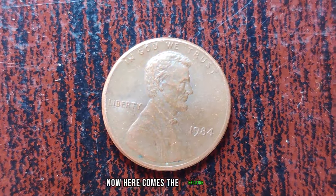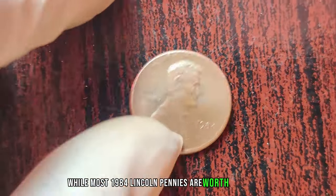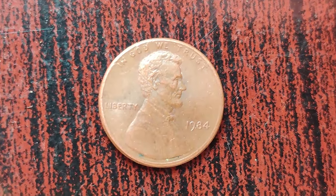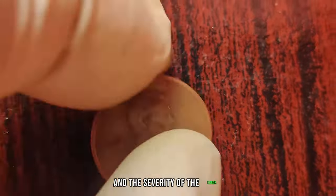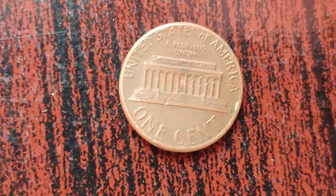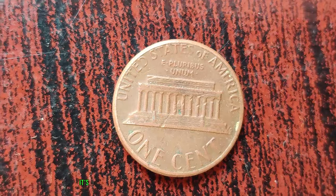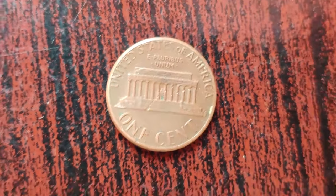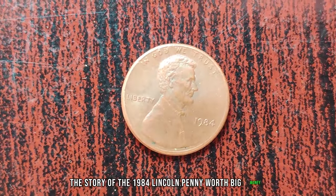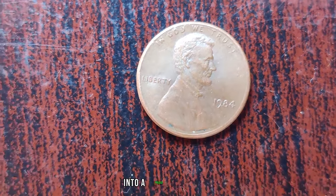Here comes the exciting part — the value. While most 1984 Lincoln pennies are worth face value, those with the double die error can fetch a pretty penny. Depending on the condition and the severity of the error, these coins have been known to sell for hundreds, even thousands of dollars. Imagine stumbling upon one of these rare gems in your coin collection — it's like winning the lottery for coin collectors.